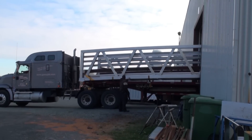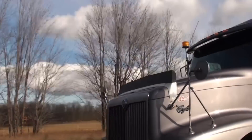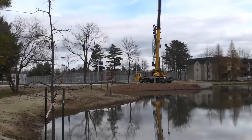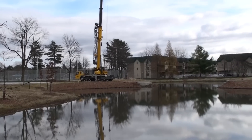The bridge is then loaded onto a 48-foot flatbed trailer and driven about 120 kilometers north to the horse park. On November 6, 2012, the bridge structure reaches its final installation site at the Blainville Equestrian Park.